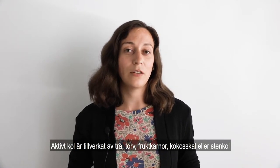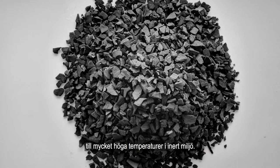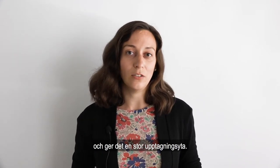Activated charcoal can be made from wood, peat, coconut shell, fruit pits, or coal, and it's produced by heating these materials up to very high temperatures under an inert atmosphere. This makes activated charcoal a very porous material and gives it a very high surface area.